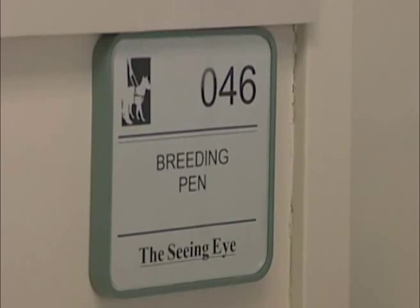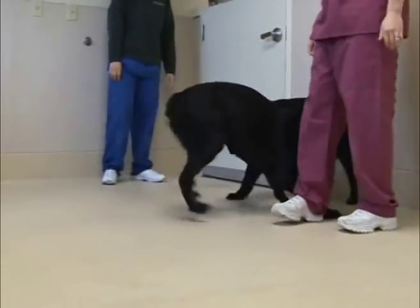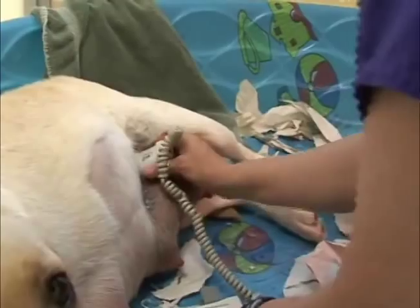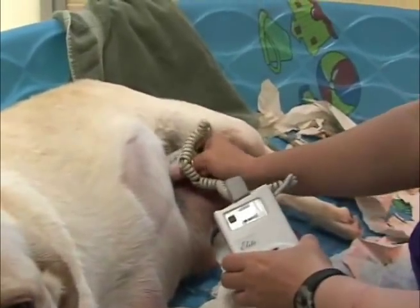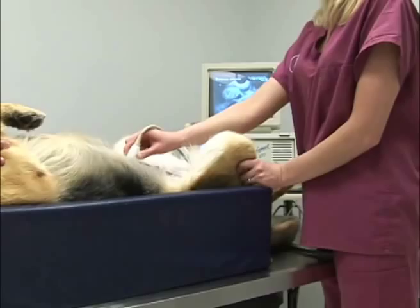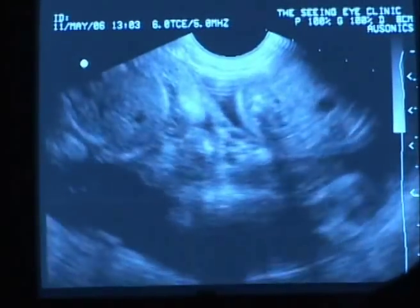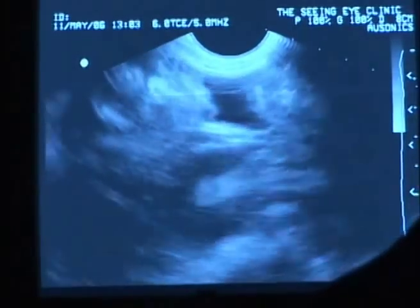When the females are in heat, we breed them. They have maybe four litters, and then they're retired. During the dog's pregnancy, we do three ultrasounds at 25, 35, and 45 days. During that time, we would first check to make sure that they are pregnant.